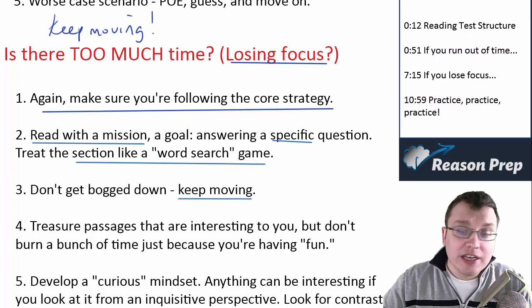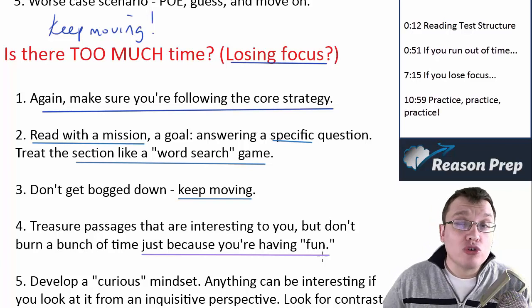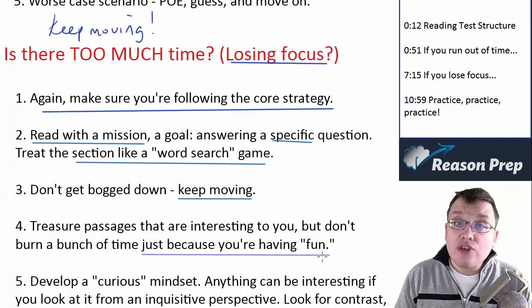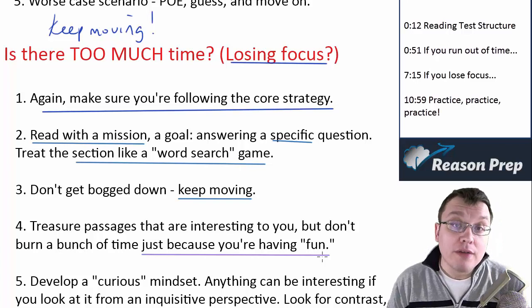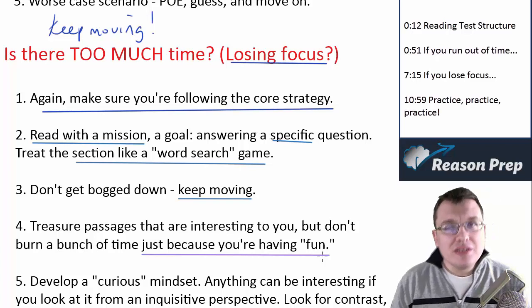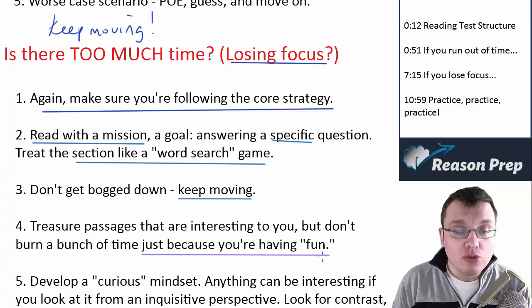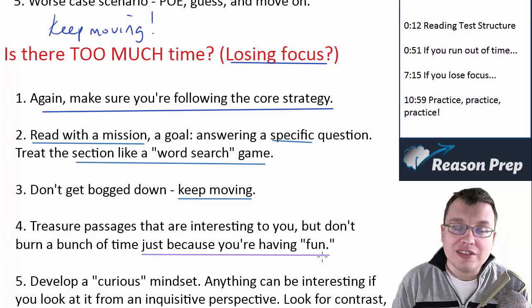Treasure passages that are interesting or fun to you, but don't burn a bunch of time simply because you're having fun. Some passages actually aren't too bad — internet and social media passages have been reasonably interesting, and if you're into science, you might like those passages. If a passage is interesting, it can keep your focus and you'll actually do better on it. But the flip side is: just because it's a fun passage, don't spend a lot of time on it. Keep moving, answer your questions, don't dilly-dally, keep up the pace.